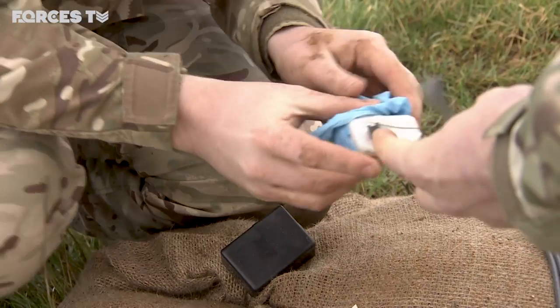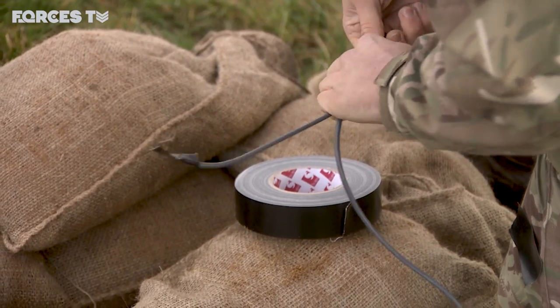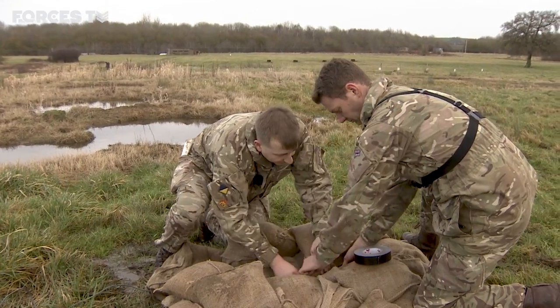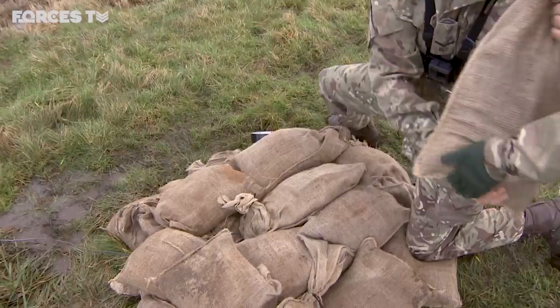The area is under strict controls. All electrical equipment is banned — no phones, smart watches, or even some parts of our camera equipment. Anything that could risk setting off the explosives.